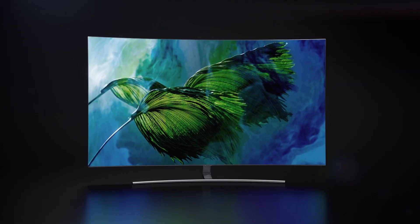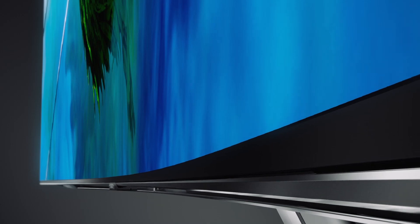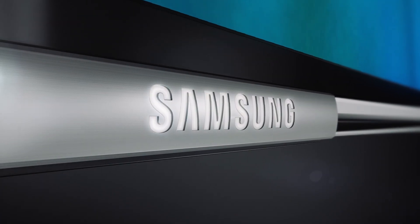So welcome to a new viewing experience. The beautifully designed QLED TV will complement your space with its slim bezel design.